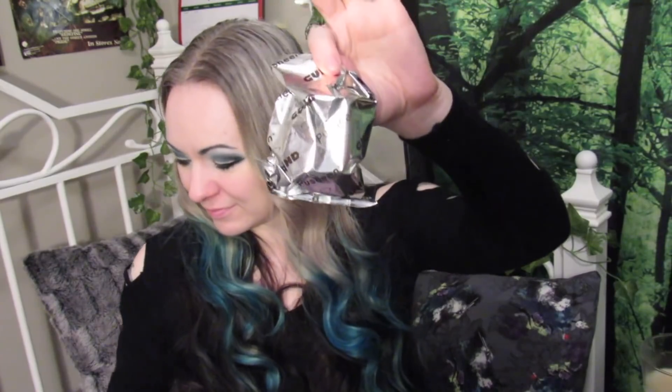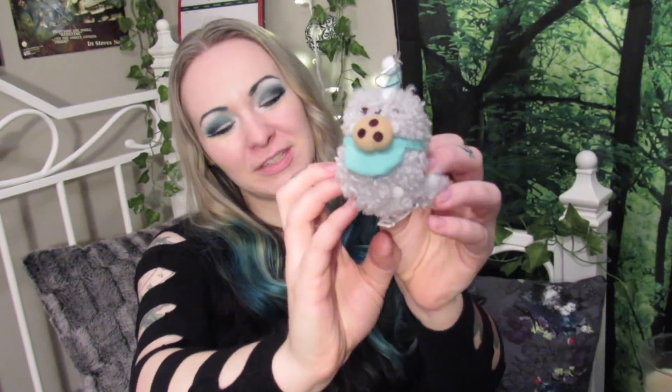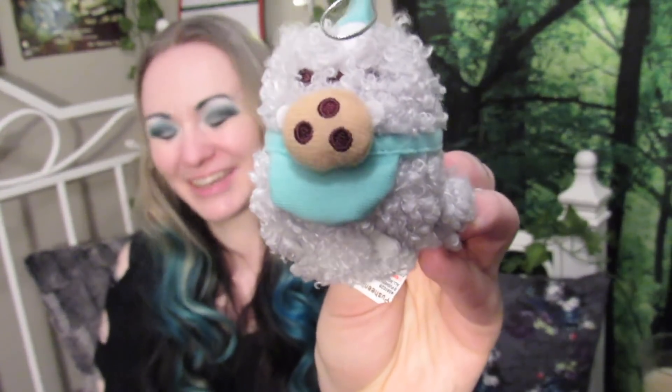Blind box number two. This one feels like a Stormy. I don't have any Stormys. It's the little blue apron cookie Stormy! This is my very first Stormy, you guys. If you don't know who Stormy is, she's in the Pusheen family. Pusheen is the main one, then Stormy, and then Pip is the most recent addition. She's so cute with her little cookie. Now I've got hot chocolate Pusheen and cookie Stormy!